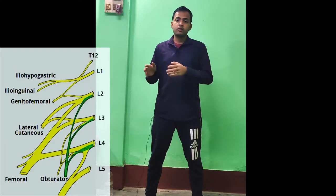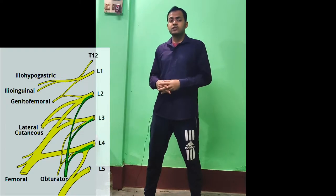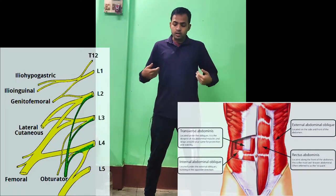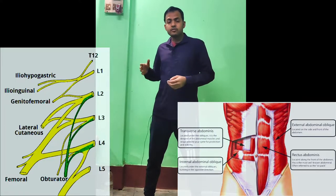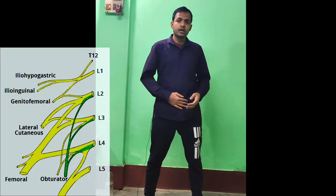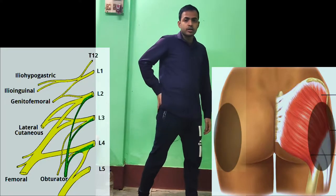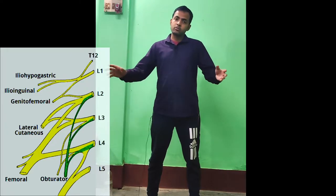As you can see, this is a photo of the lumbar plexus. The first nerve coming out from the lumbar plexus is the iliohypogastric nerve. This nerve has two components: motor and sensory. The motor component supplies our transverse abdominis muscle and the internal oblique muscle of the abdomen. The sensory component carries sensation from the external oblique, internal oblique, transverse abdominis, the suprapubic area, and the posterior lateral gluteal region.